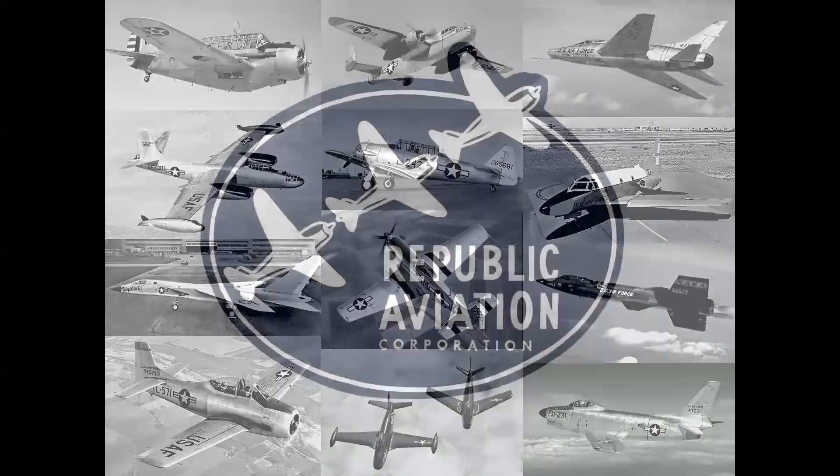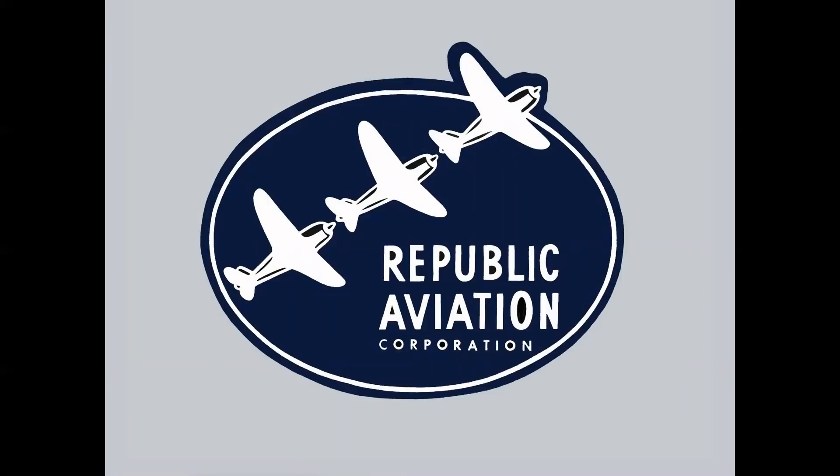And then there was Republic, which had a plant in Farmingdale, New York, and an annex in Evansville, Indiana during the war. But they built one airplane — the P-47 Thunderbolt during World War II. So the Rainbow was quite a stretch.